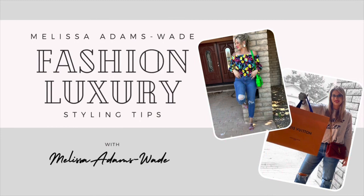Hi guys, welcome or welcome back. If you're new here, my name is Melissa and I make videos on luxury, fashion, and beauty. If that is something that you are interested in, then please consider subscribing.